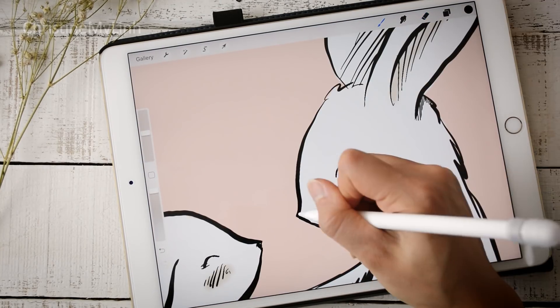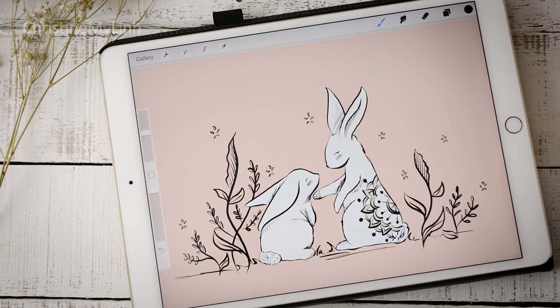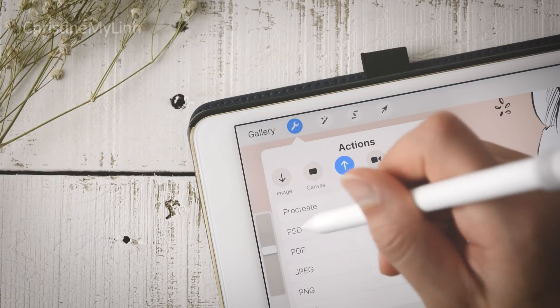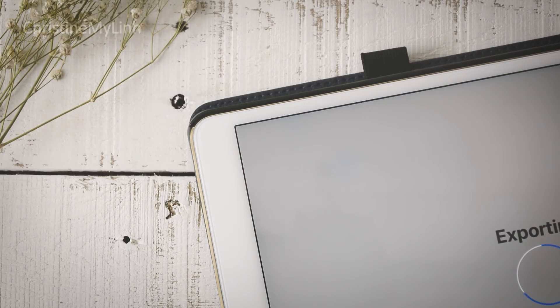This is looking really good and I'm happy with the piece, so I'll export it out as a layered PSD file — that way I can still change a few things in Photoshop if I need to later.